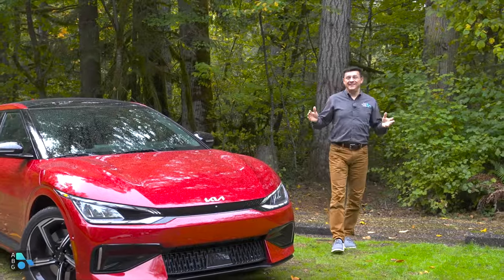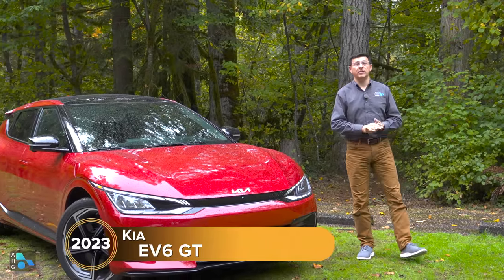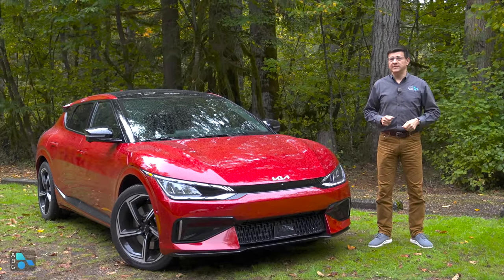Today I'm out in Washington with the most insane Kia ever conceived and one of the most bonkers EVs available in North America, period. This is the Kia EV6 GT, and it can go 0-60 in 3.2 seconds.